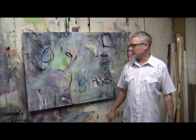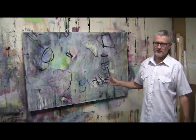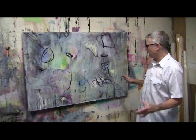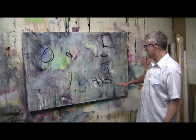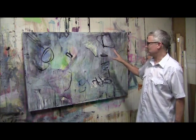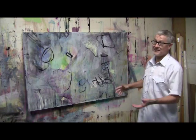Hi. As you can see, I've made quite a bit of progress on here. The original painting is pretty much gone. There's only vestiges of what was once there. And in its place is this.